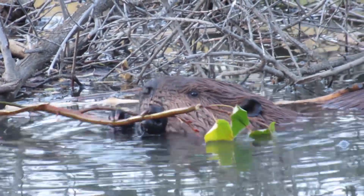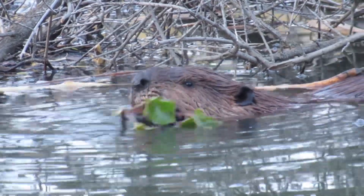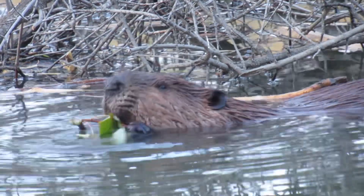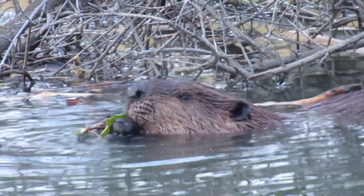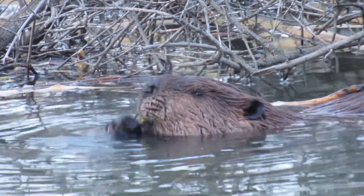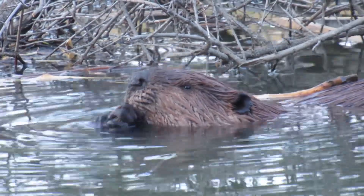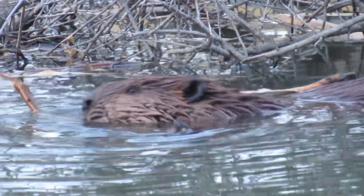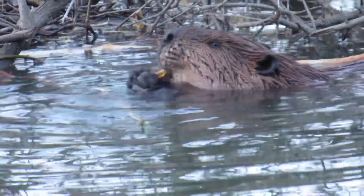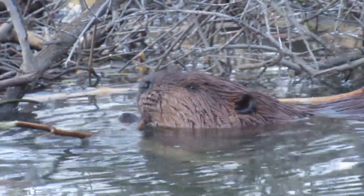Everyone knows that beavers knock down trees. One of the reasons they do that is to get building material for their homes and their dams. But another key reason is to get access to the branches, because the tree branches form a huge part of the beaver's diet — especially in fall when they can knock down large trees and harvest a whole lot of branches to put in their winter food cache. Here you see a beaver nibbling on the leaves and small twigs attached to a branch.